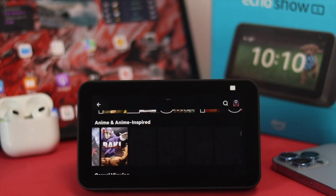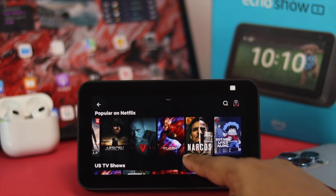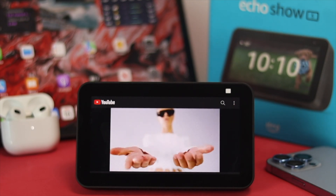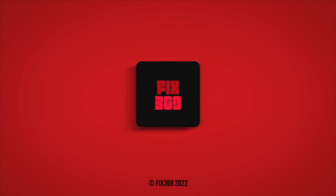So this is the way you guys can follow in order to watch anything you want — like movies, TV shows, and videos — directly from your Amazon Echo Show 5. Hope you find this video useful. If you think so, leave a like and subscribe to the channel. Thank you for watching and I'll talk to you later.